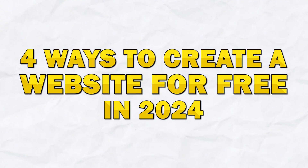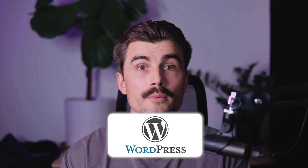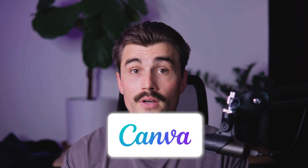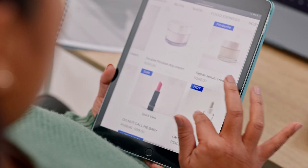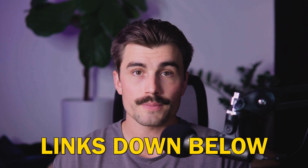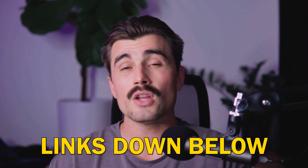So there you have it — four fantastic ways to create a website for free in 2024. We've covered WordPress, the go-to for bloggers and content creators; Card, perfect for simple one-page websites; Canva, the designer's dream for beautiful branded sites; and Wix, which is extremely easy to get started with. Whether you're building a site to land your dream job, attract more customers, or have a space online that's all yours, these options will help you get there. You'll find links for all the products we talked about today down in the description.